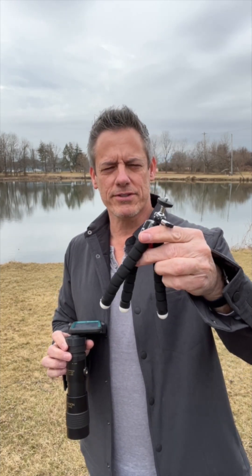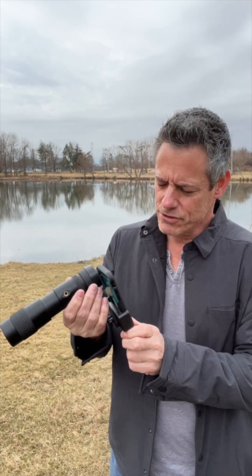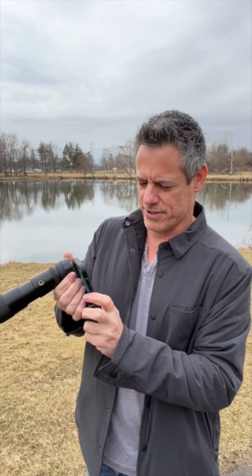Check this out — it comes with a little tripod, which is great. What I love even more is that it comes with a holder that allows you to connect it right to your cell phone. Is that cool or what?